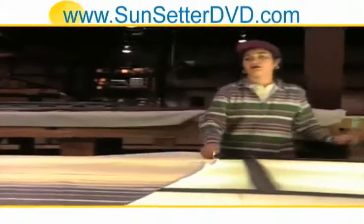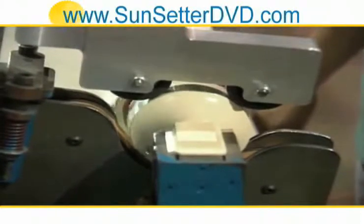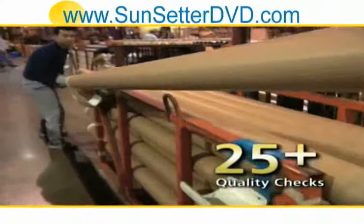Our operating mechanisms are tested to replicate 20 years of use. Every Sunsetter awning receives over 25 quality control checks before it leaves our factory.